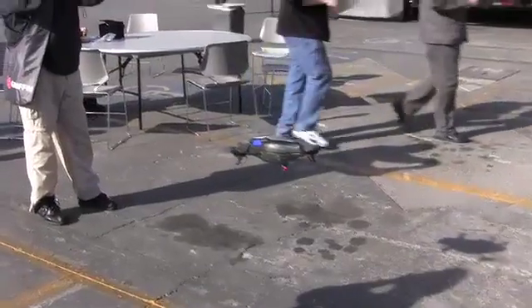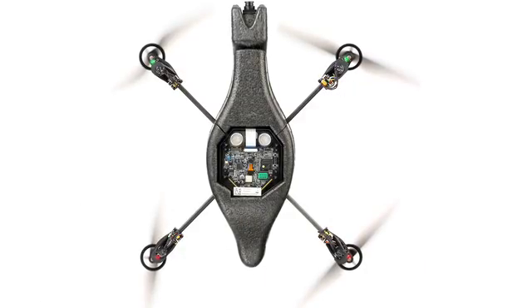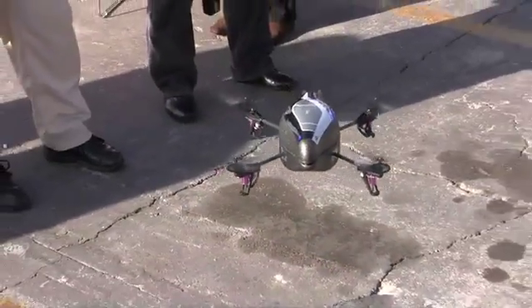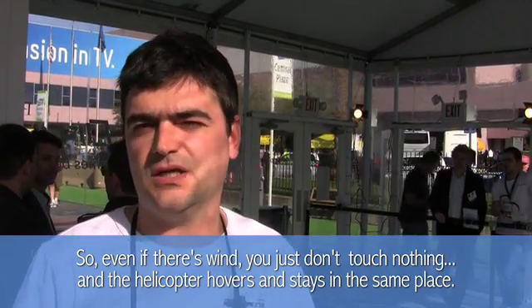Under manual human guidance, quadrocopters would easily fly out of control. But by using data from an array of onboard sensors, automatic feedback control software can keep the drone hovering and stationary in midair. So even if there is wind, you just don't touch anything and the helicopter will stay at the same place.